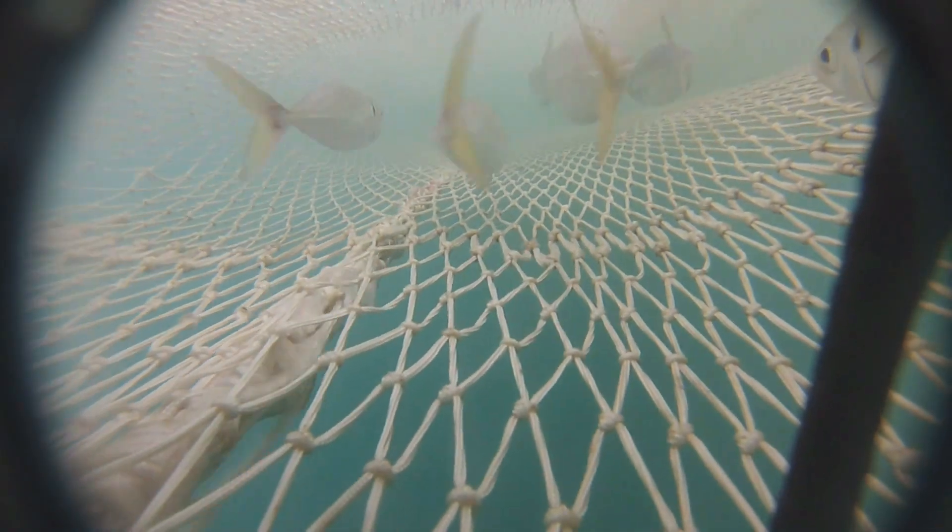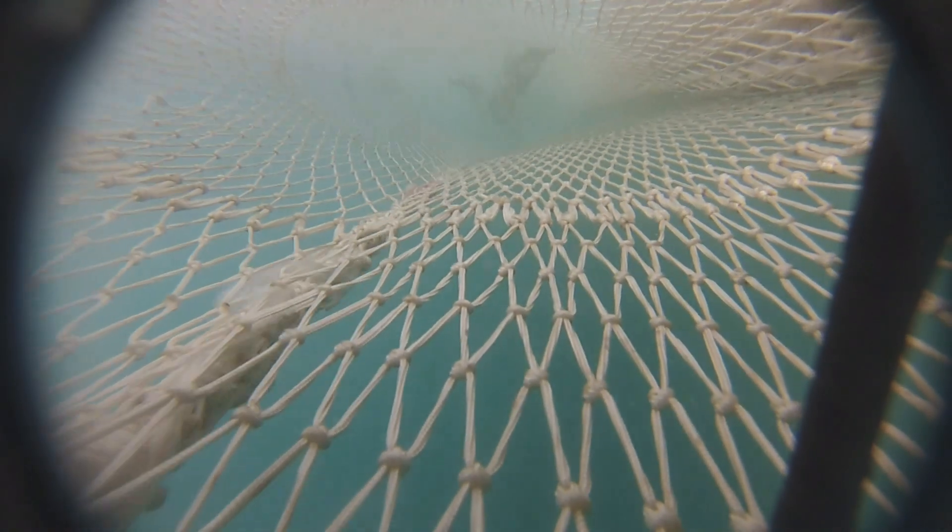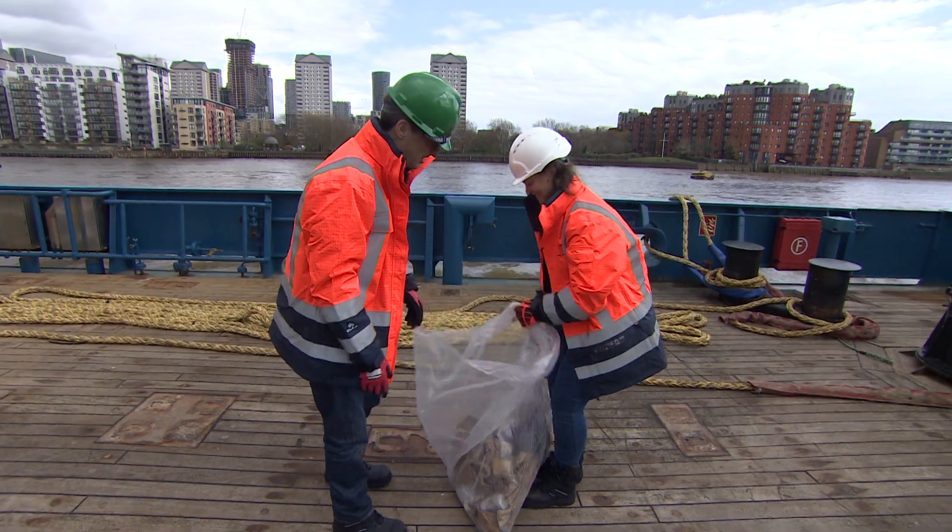The only way to monitor fish stocks is to catch some. Just look at the way the diving birds are trying to cash in. And the nets often catch more than they bargained for. Come on then Josie, let's see what you've got. Tip it up.